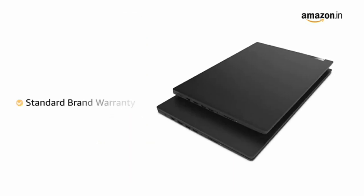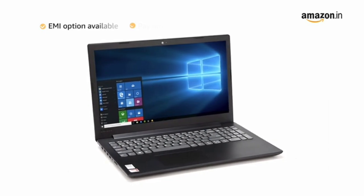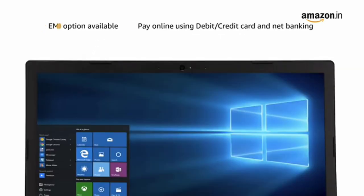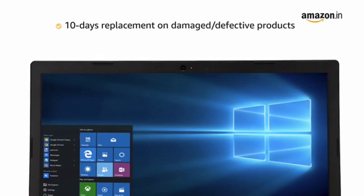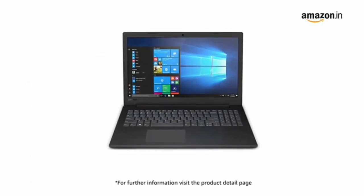This laptop comes with adapter and user manual included in the box. This laptop comes with standard brand warranty. You can avail EMI options and pay online using debit or credit card and net banking. There is a 10 days replacement policy for damaged or defective products. For further information, visit the product detail page.